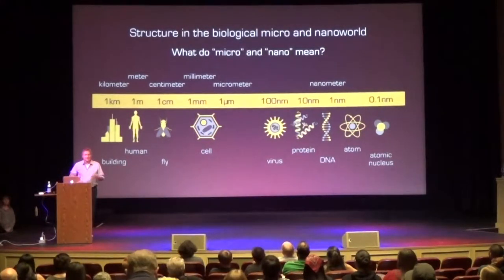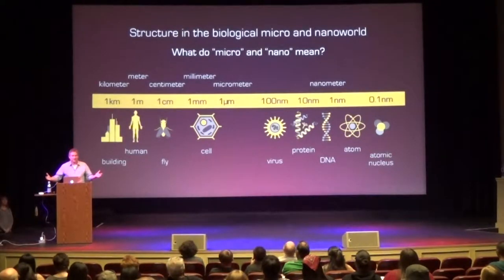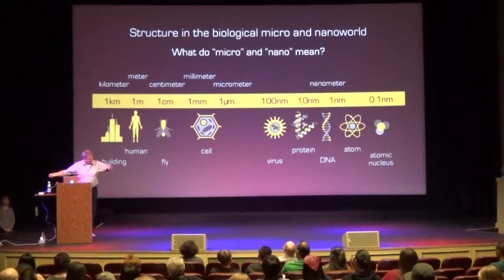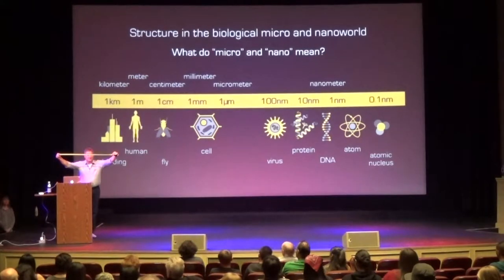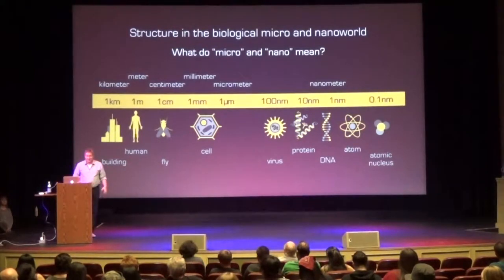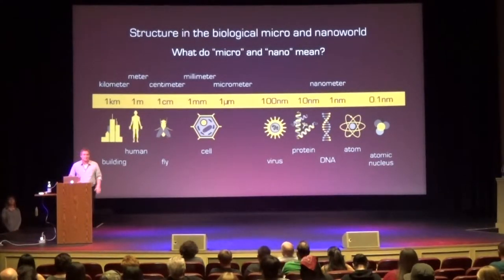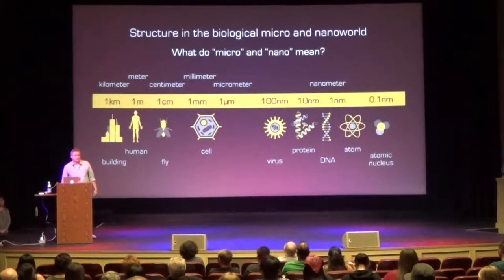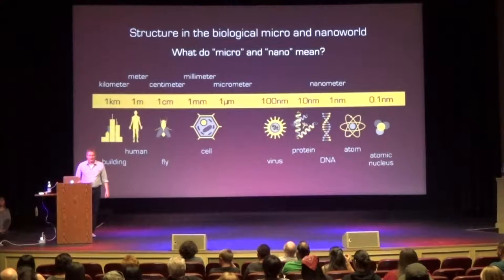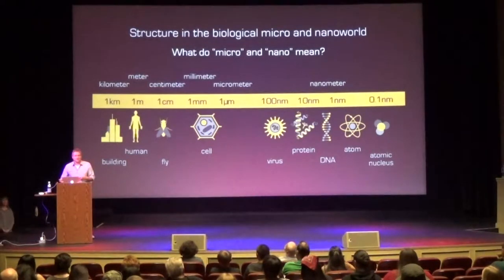Before moving on, I want to talk about what micro and nano mean. In science, we measure lengths in meters — a meter is a little more than three feet. A hundredth of a meter is a centimeter, and a thousandth of a meter is a millimeter. On a scale from large to small: kilometers are city blocks, meters are the size of a human, a fly is about a centimeter, a cell is some micrometers. Interestingly, in the movie Honey, I Shrunk the Kids, the kids are supposedly about five millimeters — the size of a fly — but still much larger than the objects we want to talk about today.